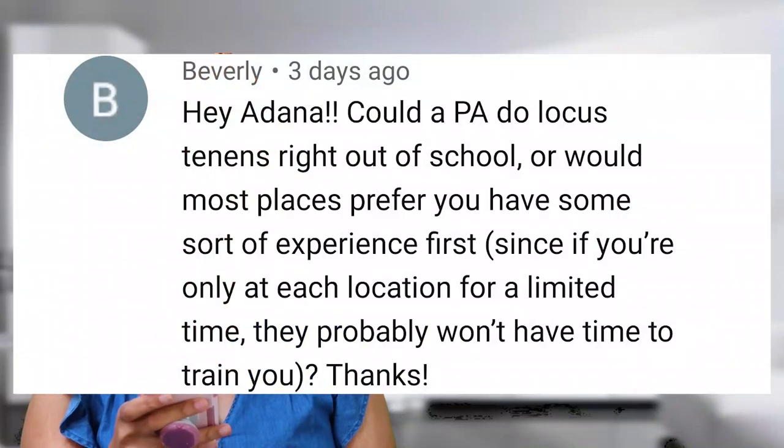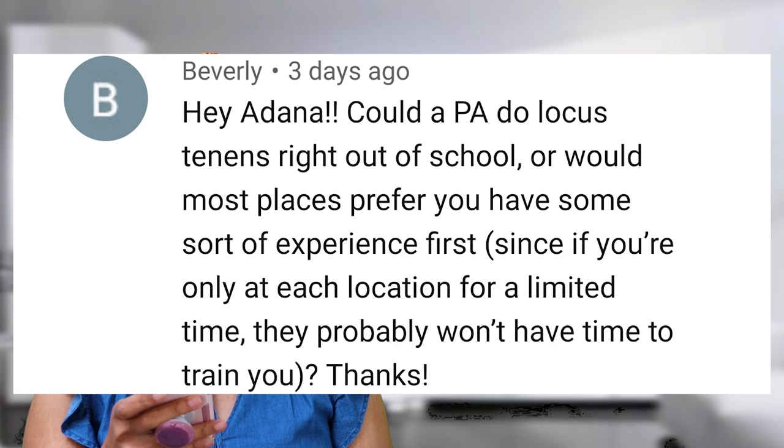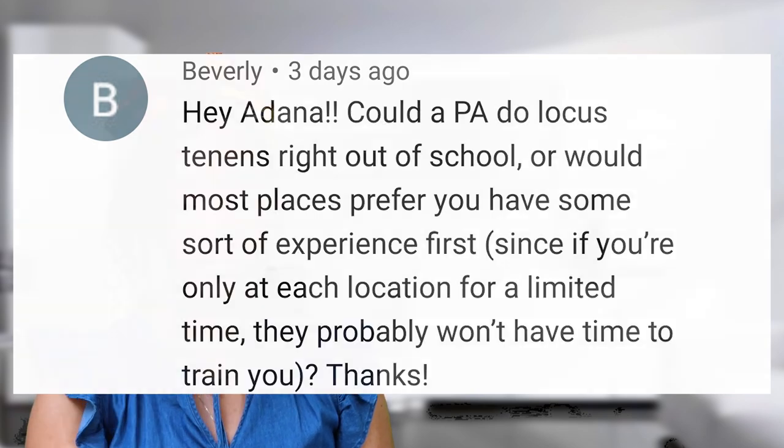The next question is from Beverly and she said: 'Could a PA do locum tenens right out of school, or would most places prefer you to have some sort of experience first? Since if you're only at each location for a limited time, they probably won't have time to train you.' And that is a great question, because a lot of people want training, or some places are not willing to train.